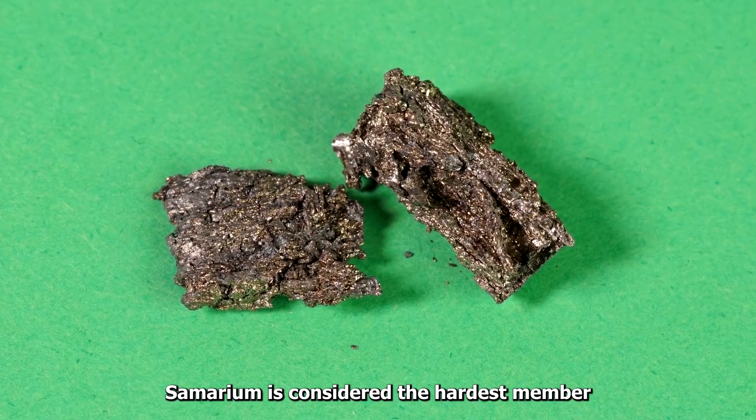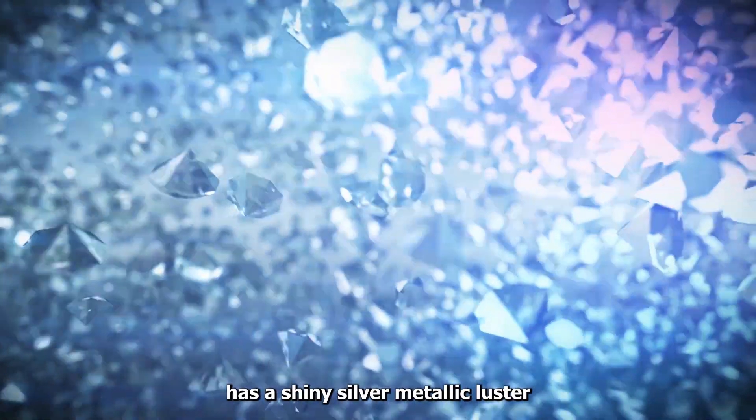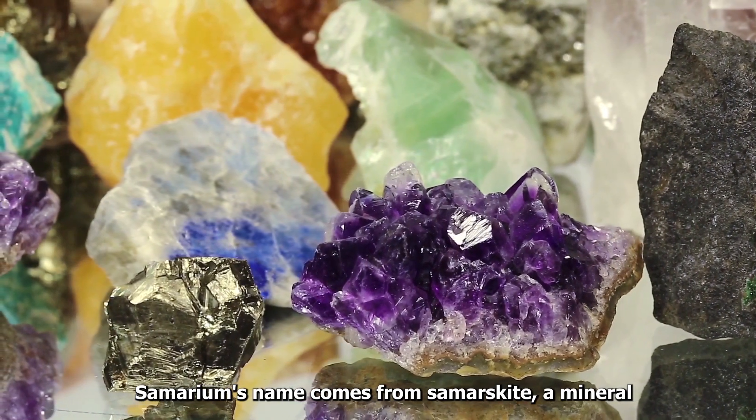Samarium is considered the hardest member of the cerium group of earth metals. Samarium has a shiny silver metallic luster. Samarium's name comes from samarskite, a mineral.